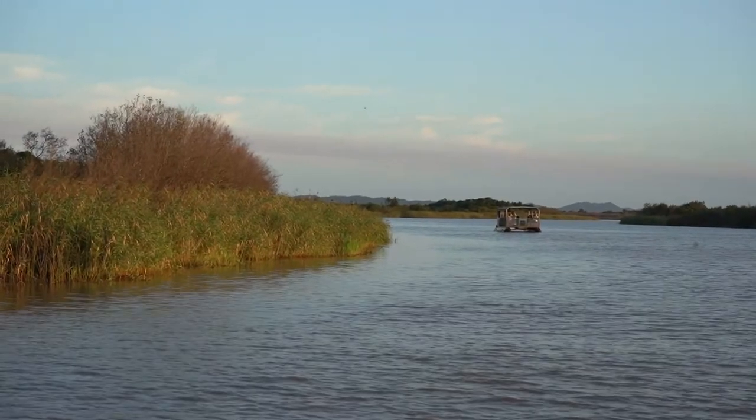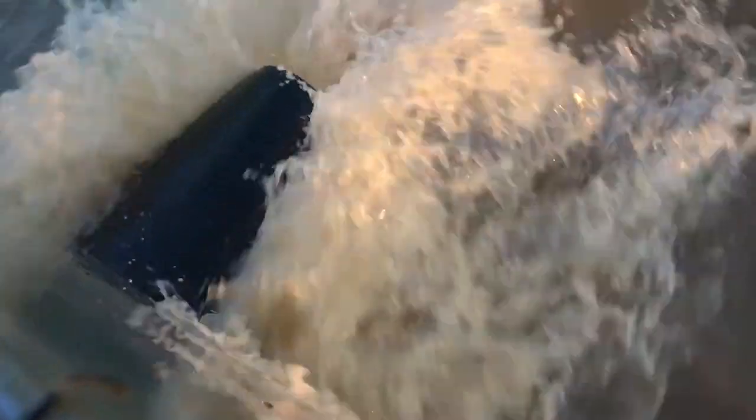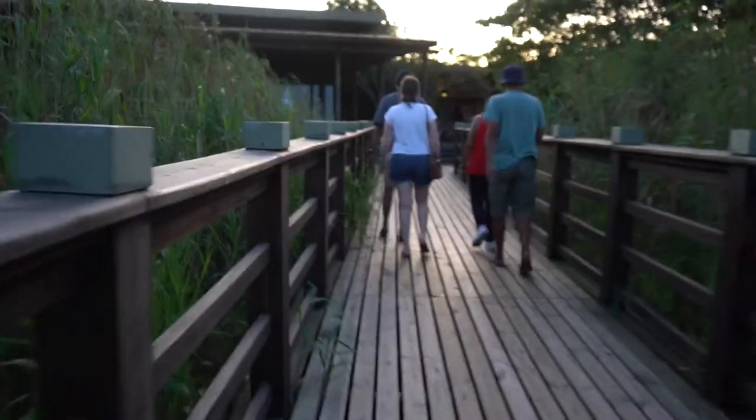Exploring the Isimangaliso Wetlands is incredible. The wetland park is over 280 square kilometers and is the largest estuarine system in Africa. Besides being massive, it is also extremely biodiverse — more than 50% of all water birds in the province of KwaZulu-Natal feed and nest in the estuary. We've made it off the boat safely. This was a lot of fun, and if you're coming to St. Lucia, this is a must. Hippos can't distinguish between you and the big boat, which is why they don't get aggressive during these tours.